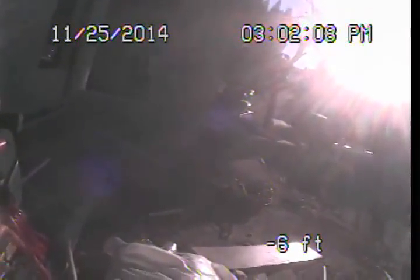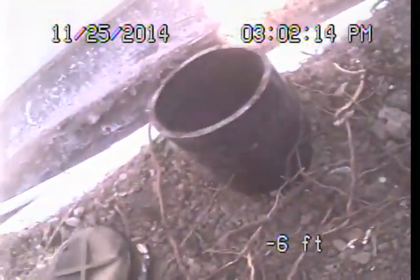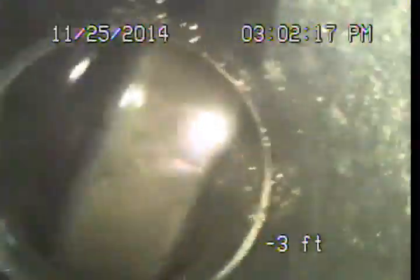The line is going to drop in and turn, basically run across the front yard all the way to the opposite end over there, and drop down at the driveway before we run out and pick up to the public sewer under the street. So we've got a line that's pretty long.